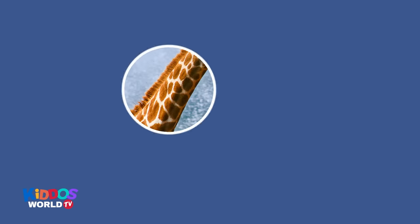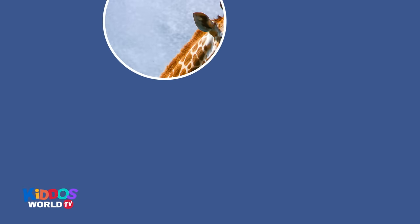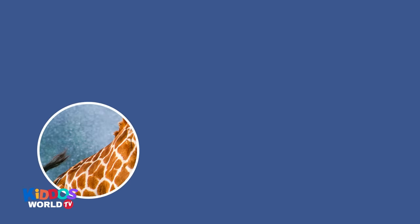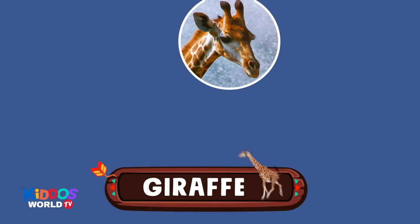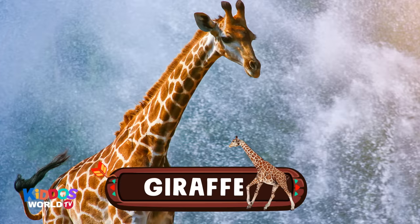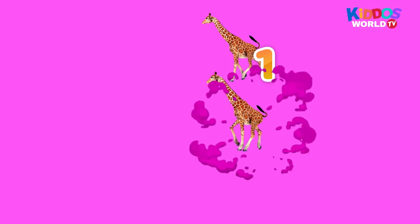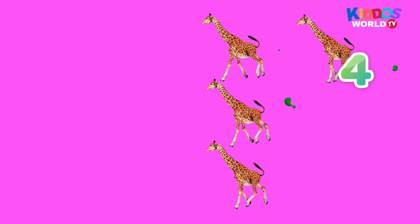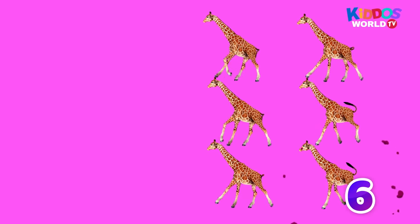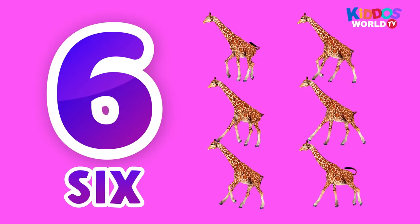I'm sure you know this one. It's the tallest land mammal in the world. It has a long neck. And it's an herbivore. It's a giraffe! Hey, tall giraffe! One, two, three, four, five, six. Six giraffes!